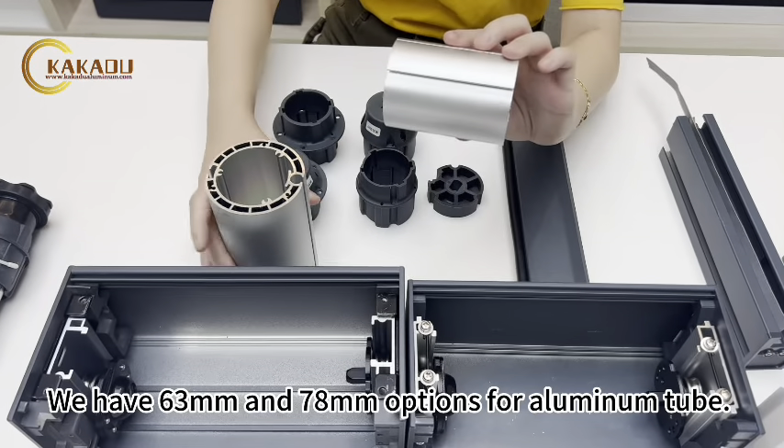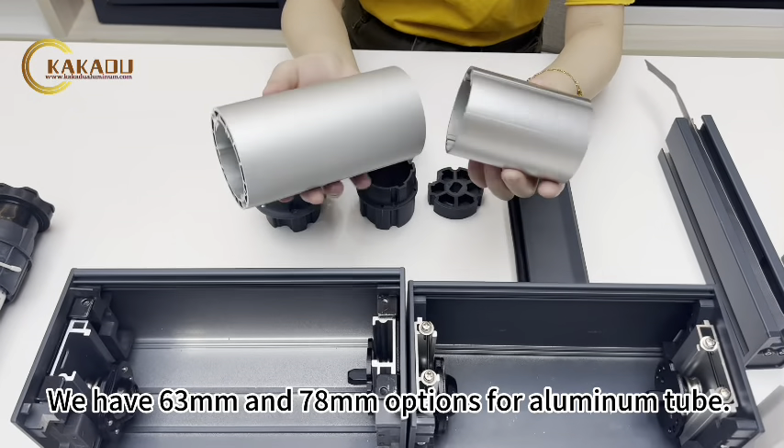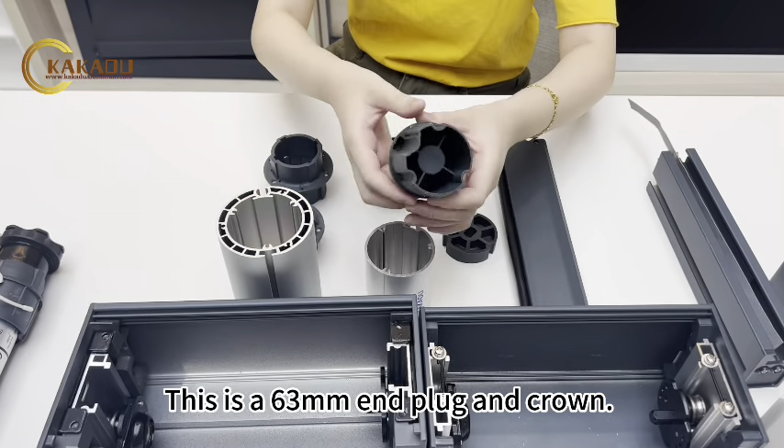We have 63mm and 78mm options for aluminum tube. Here is the 63mm tube with its plug and crown.